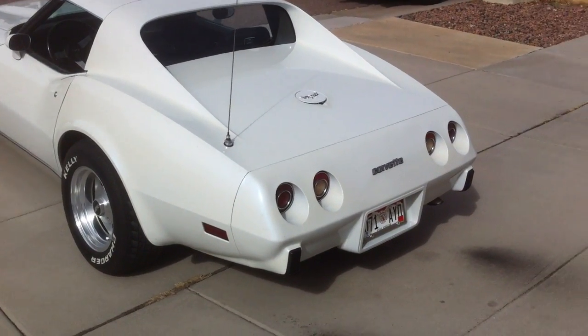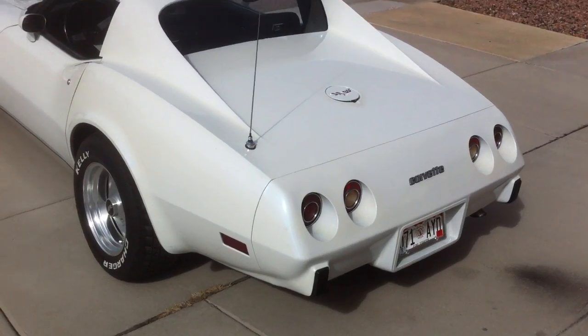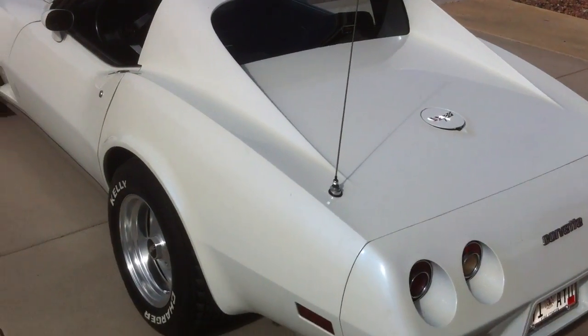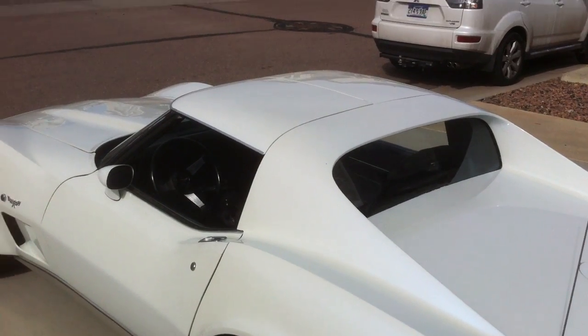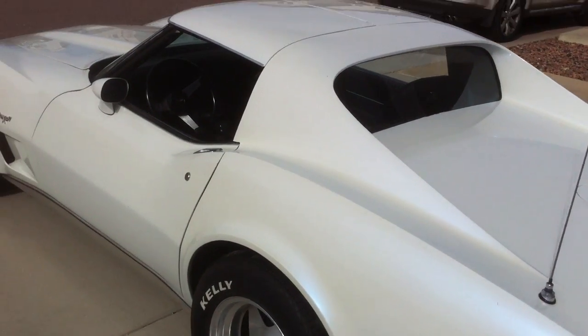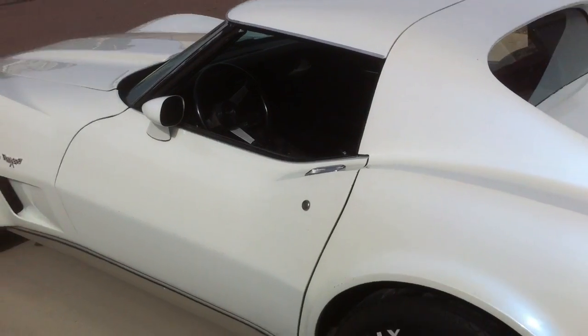More shots of the 1977 Corvette Stingray — this beautiful white car. This is with the hard tops. It's also got the glass tops that can be put on it. They're smoke gray glass tops.